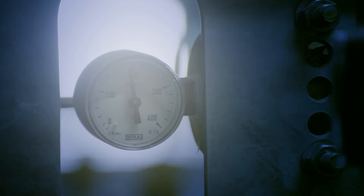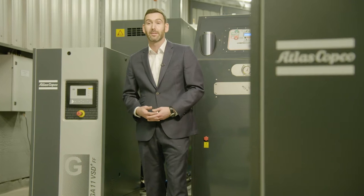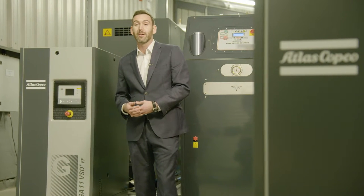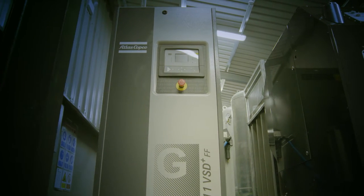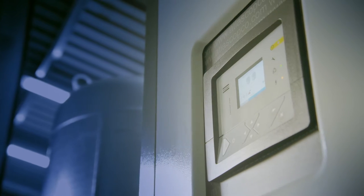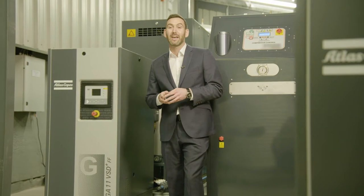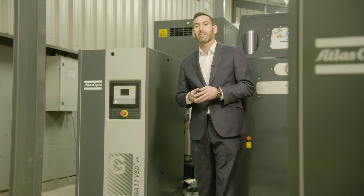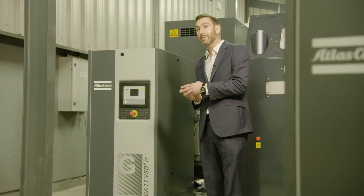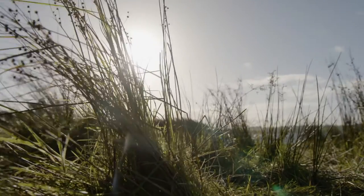Thanks to Atlas Copco's high pressure nitrogen skid, Brefni Air are capable of producing their own nitrogen on-site, which it then fills at pressures up to 300 bar. This reduces costs to Brefni Air by up to 80% in comparison to purchasing bottles. This high-pressure nitrogen skid has two best-in-class products: the NGP Plus nitrogen generator and the GA VSD Plus compressor. This skid is installed and maintained by Atlas Copco and helps Brefni Air reduce its nitrogen costs and their carbon footprint.